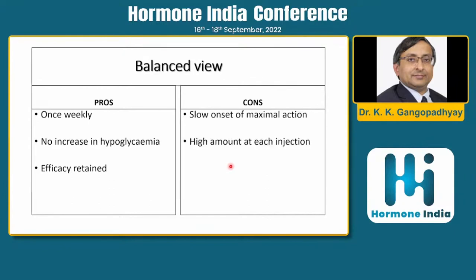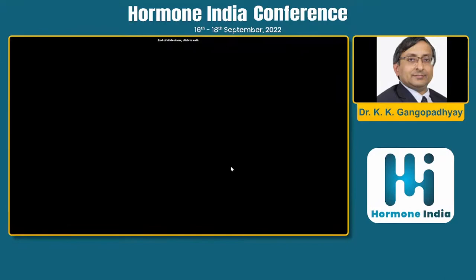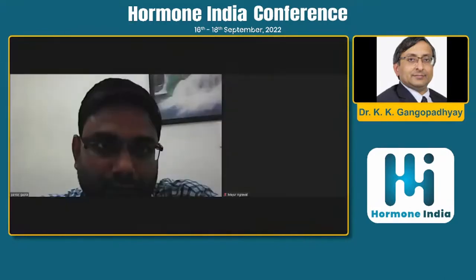Initial concerns about the high injection volume are addressed — one trial confirmed 700 units per ml, so the volume is manageable. The question of whether to give a loading dose remains. We also need more data on the impact of hypoalbuminemia or hyperalbuminemia, even though available evidence suggests it should not affect icodec's action significantly.